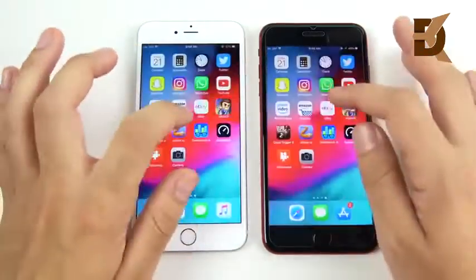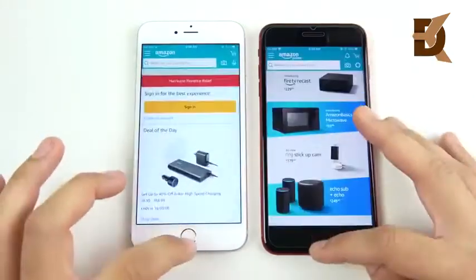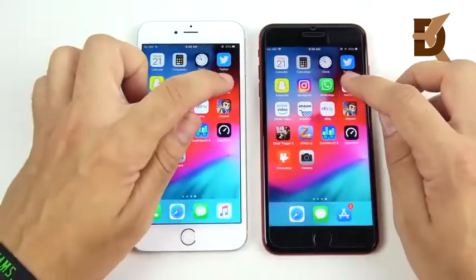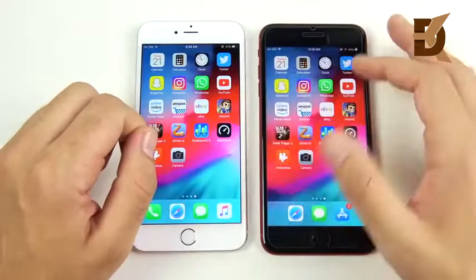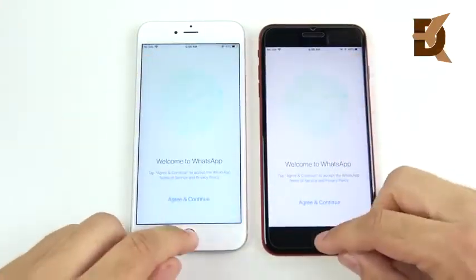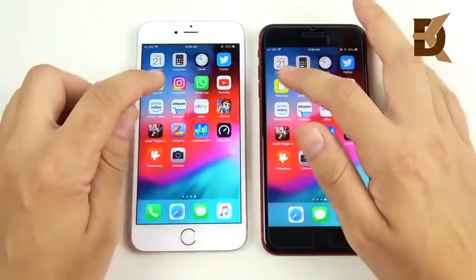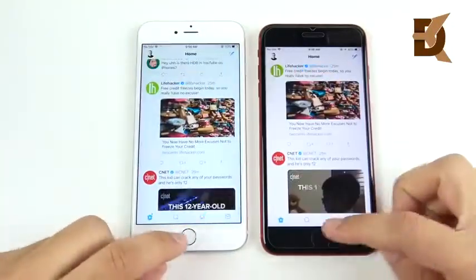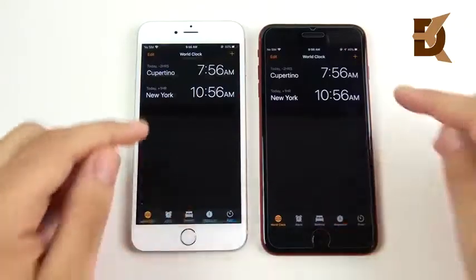The idea for this video came when I was just playing around with the 6s Plus testing iOS 12 and noticed how fast it was. I thought, let me test it against the 8 Plus — and I was like, wow, this is ridiculous. I got the 8 Plus about a year ago and the 6s Plus two years ago, and this thing is about the same speed. The 6s Plus was definitely built to last.